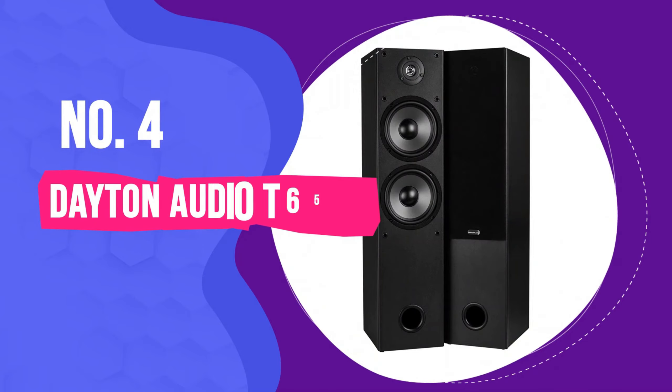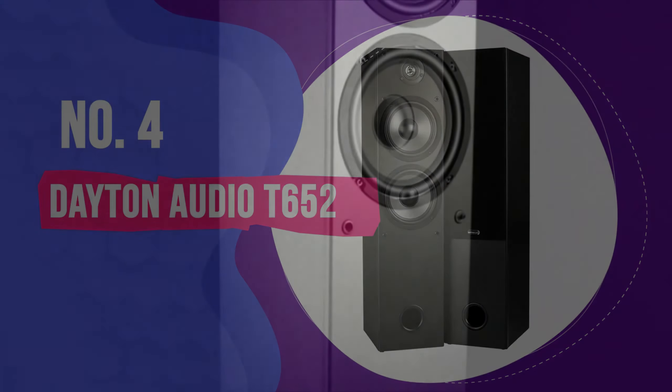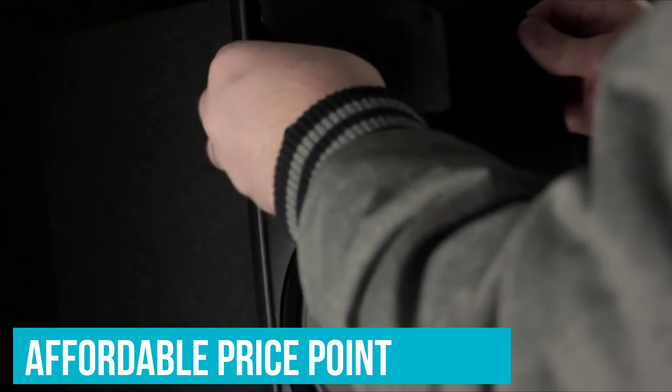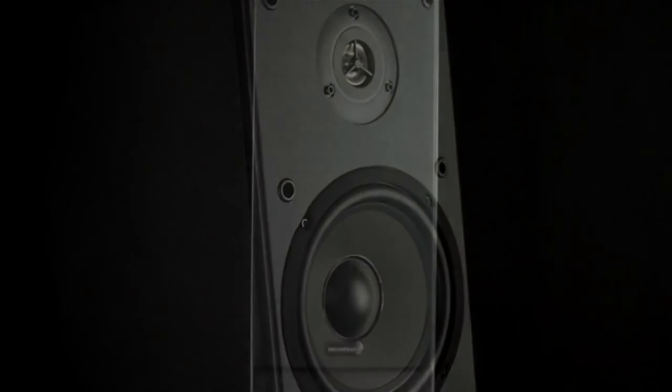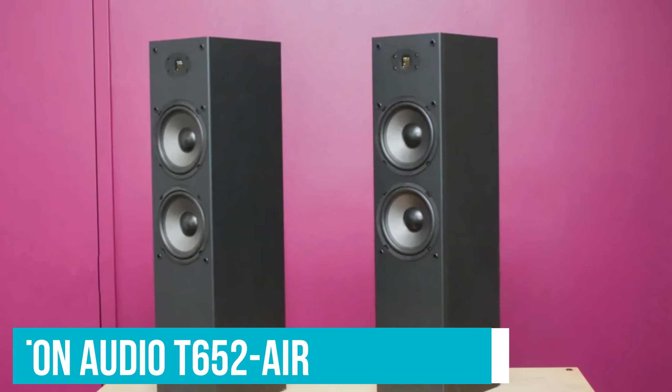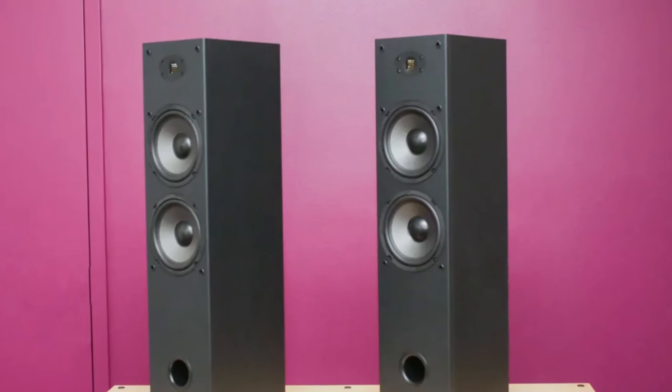Number 4: Dayton Audio T652. Generally speaking, we'd advise you to steer clear of floor standing speakers under $200. At that price point, it's very hard to get good results. Dayton Audio are among the few companies to do it successfully, and their T652 speakers manage to produce solid sound quality at a very affordable price point. These are perfect for smaller rooms, and if you want to spend a little more and boost the sound quality even further, you can spring for the T652 Air versions, which include an AirMotion transformer tweeter for more detailed audio.